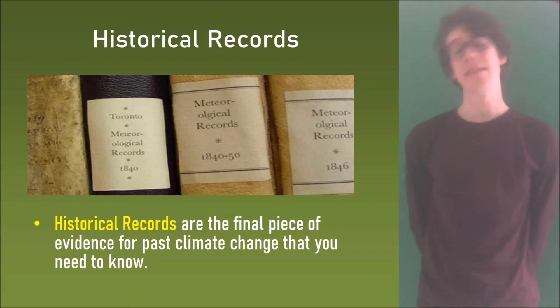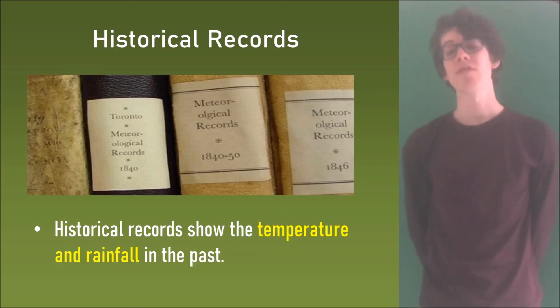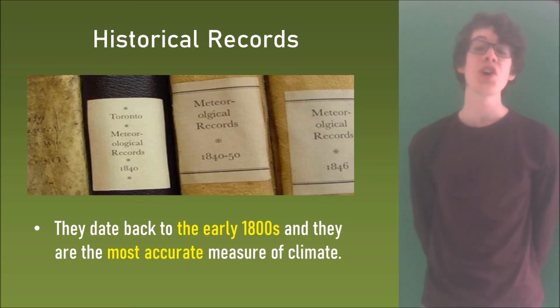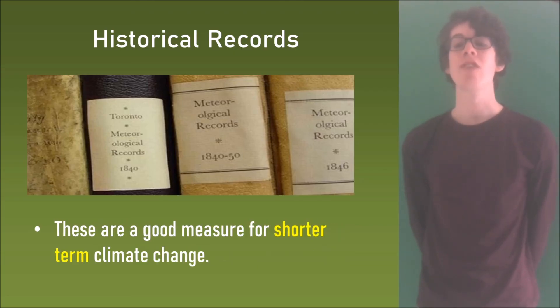The final piece of evidence is historical records, and you do need to know these three for your exam. Historical records show the temperature and rainfall in the past. They date back to the early 1800s and they are the most accurate measure of climate. These are a good measure for shorter term climate change.